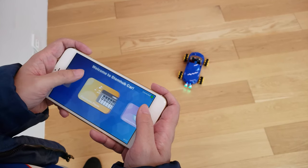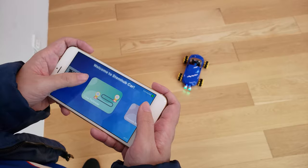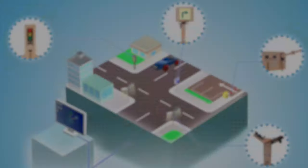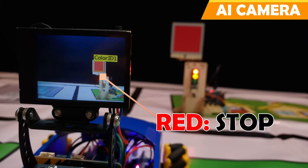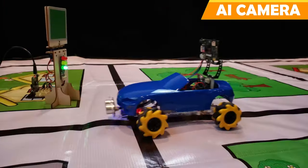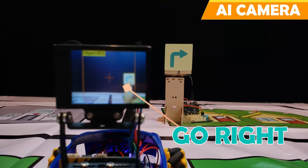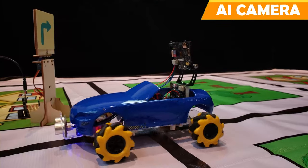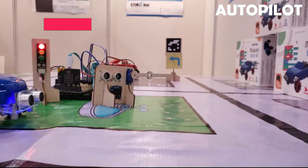Why not try activating the additional functions that traditional cars don't provide? The M1 Stem Car is smarter than others — with the help of the AI camera, it can follow traffic guidelines by recognizing different signs and traffic lights, and enable auto driving.